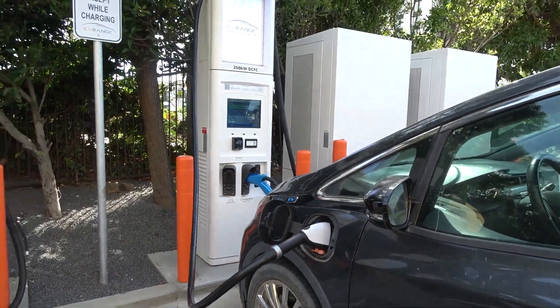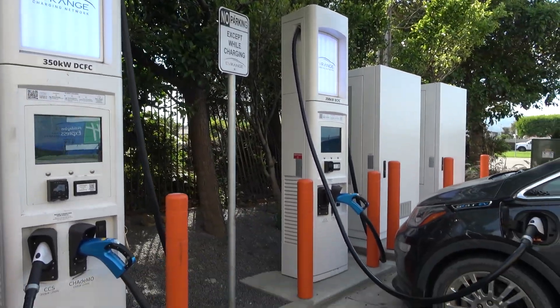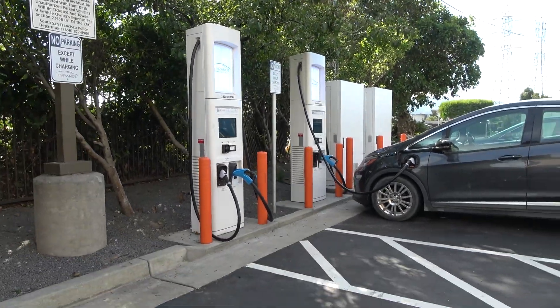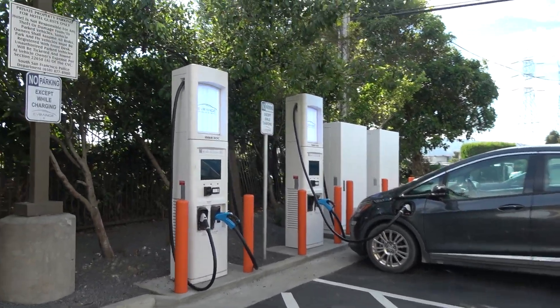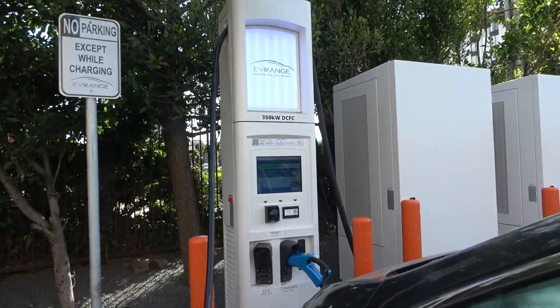A lot of the older personnel from Recargo, who were largely responsible for that Prunedale charging site, decided to form their own company called EV Range. It's not the most compelling name for a charging company, but it gets the message across — these are chargers designed to enable you to drive farther in your EV, to provide additional EV range. And they've placed a pretty big emphasis on high-powered charging.